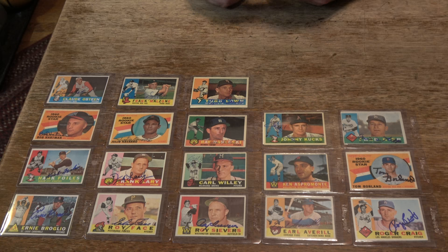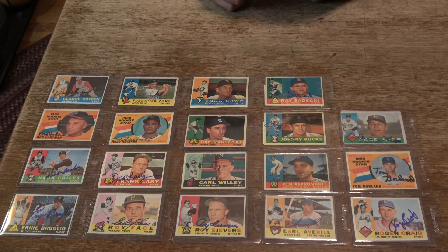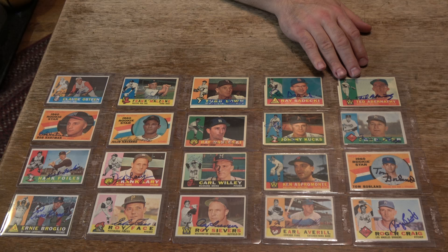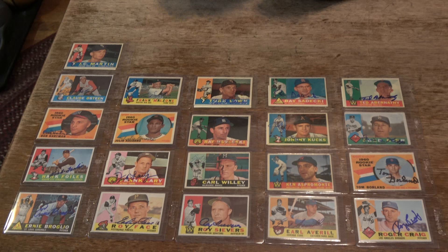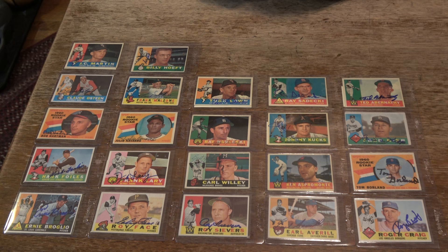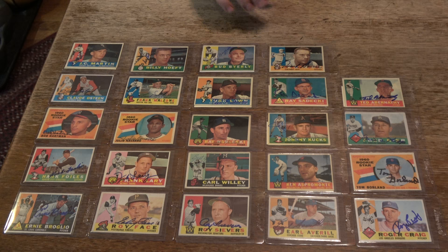Next one was a regular at shows down in St. Louis - a member of some world champion teams, Ray Sudeiki. He's since passed away. Another nicely signed in blue Sharpie. Next one, Washington Senators pitcher Ted 'The Angler' Abernathy. Nice looking card. J.C. Martin, White Sox, nicely signed in blue Sharpie. Billy Heft - met him a couple different times. Bud Byerly - pitched for a long time, recently passed away. Frank House, pitcher for the Cincinnati Reds. These cards look so dang cool when they're lined up like this.